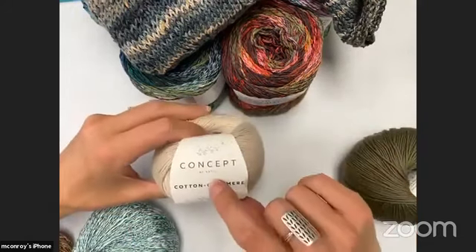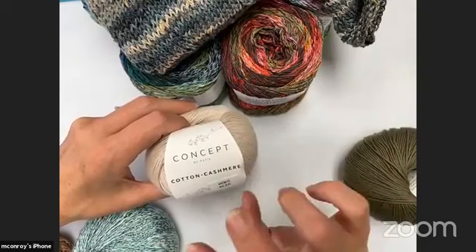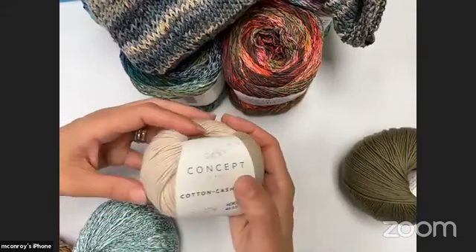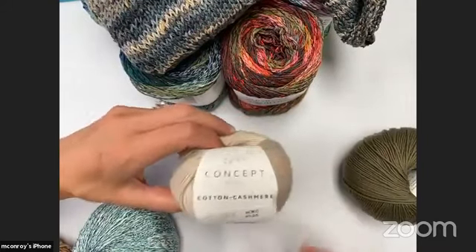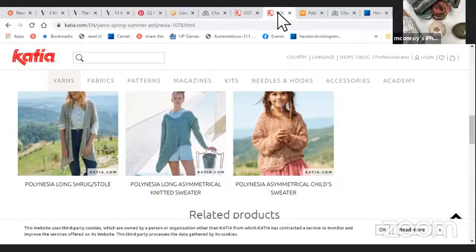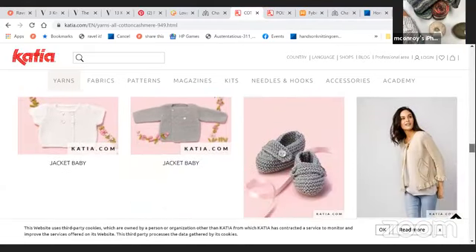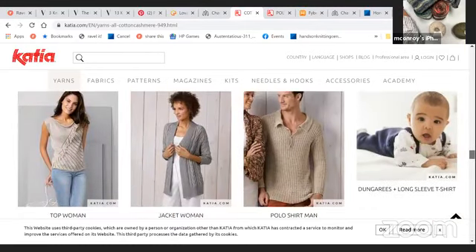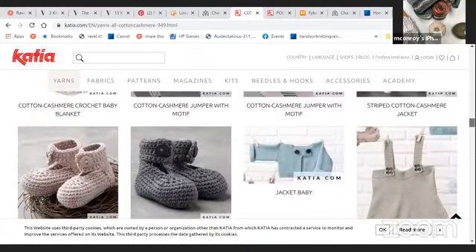By the way, Katia is a Spanish yarn and their concept is they're sort of all natural or more natural. If we could bring in every yarn, we'd probably bring in every single Katia concept yarn they do — they're really lovely. They also have gorgeous pattern support. Just on the Katia website — katia.com — they have lovely pattern after lovely pattern for adults, for kids, for knit, for crochet. It's a little bit of everything.